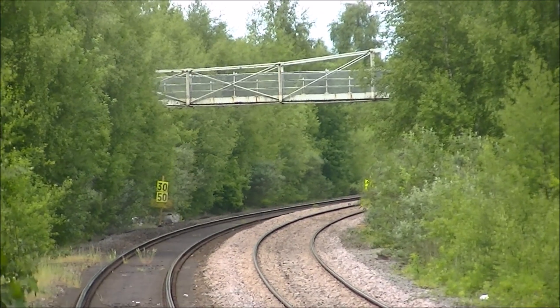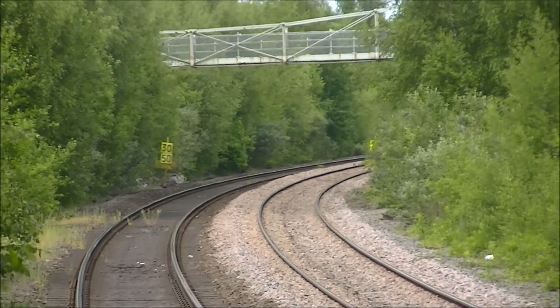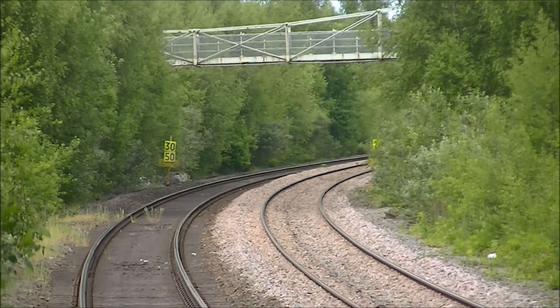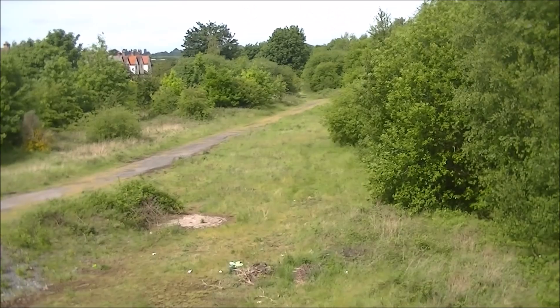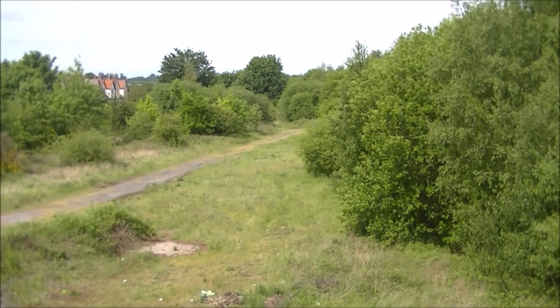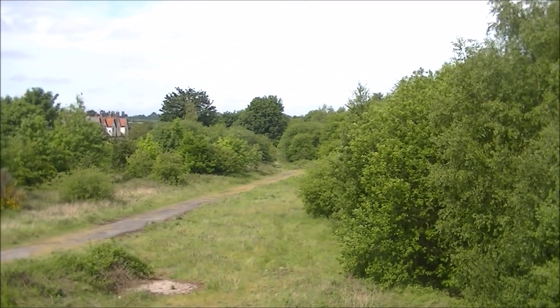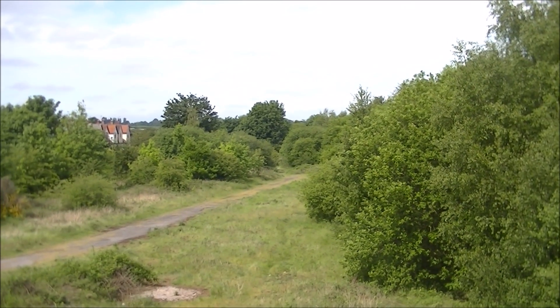I've zoomed in a bit now so we can see the bridge a bit clearer, and the branch of the line to Chester was around where that bridge is now. This area of grassland where the track started to Chester is actually private property, so this is probably about as close as I'm going to get to the junction.